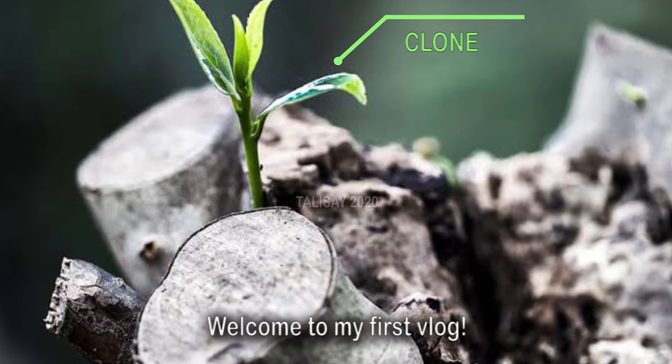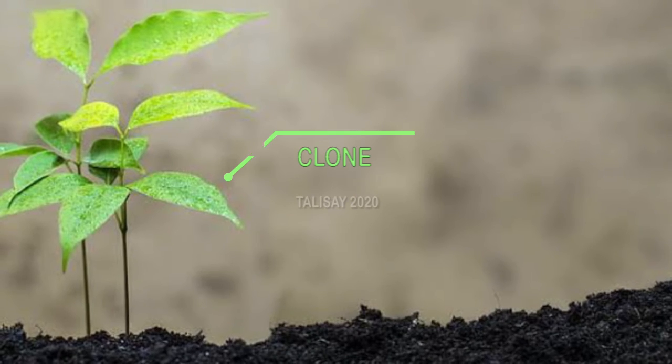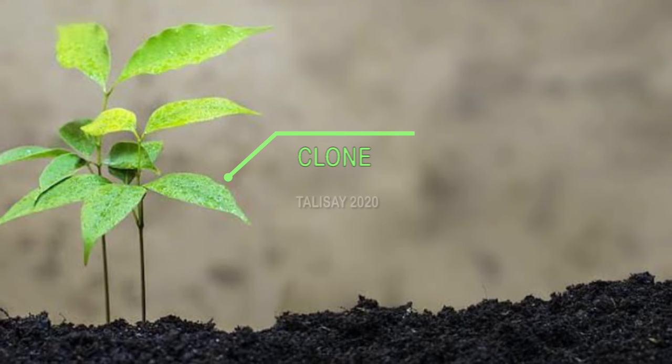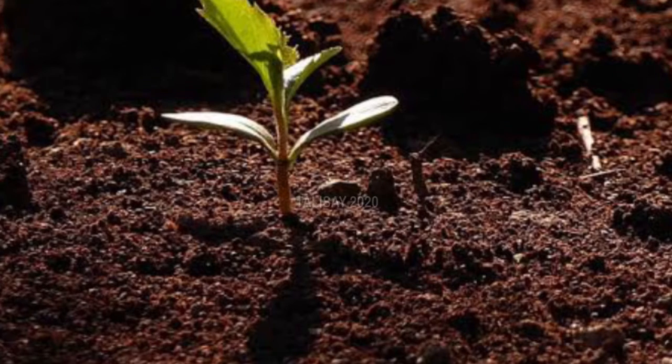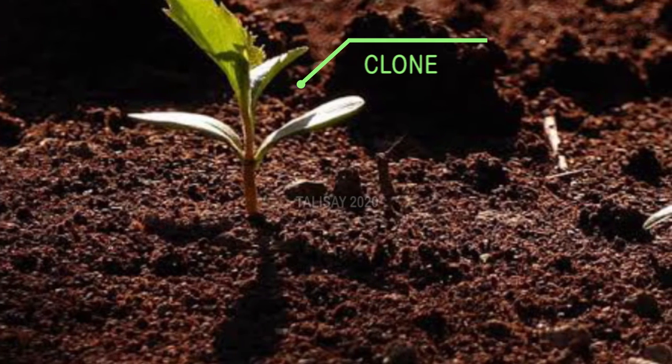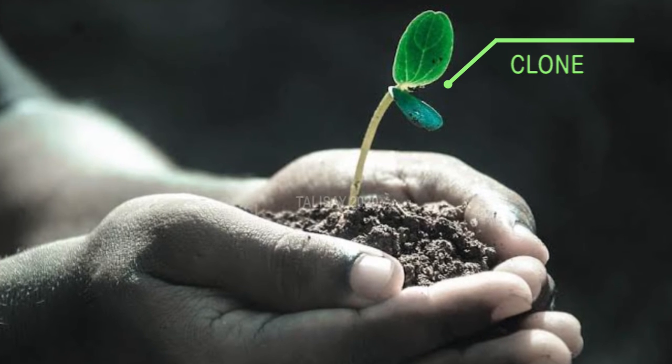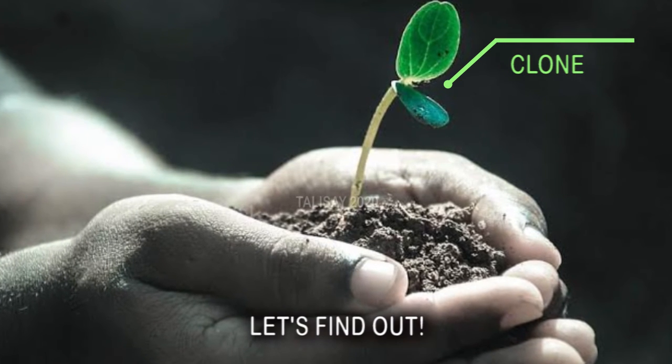Hello everyone, welcome to my first blog. I will be talking about Clonal Propagation — what it means, what is the importance of this, and what are the things to do and materials needed in Clonal Propagation. So let's find out!